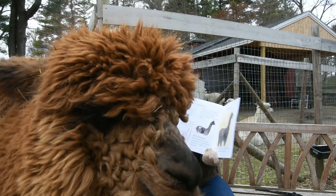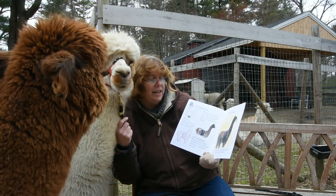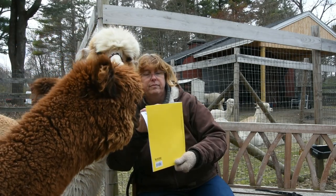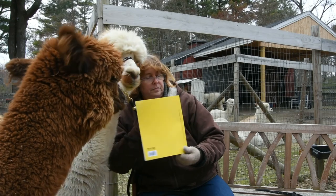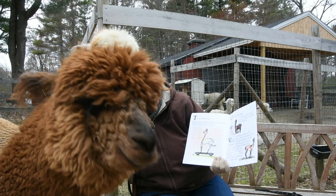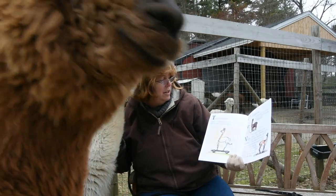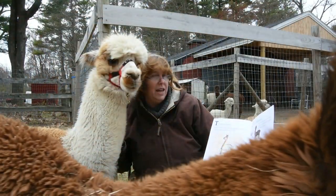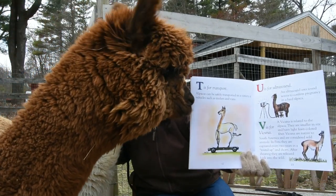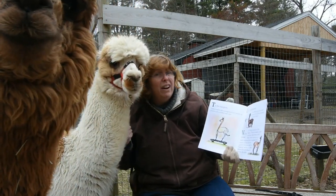S is for Suri. A Suri is characterized by its long pencil locks and a shimmery lustrous fiber. T is for Transport. Alpacas can be safely transported in a variety of vehicles, such as trailers and vans. This alpaca in the book looks like he's on a skateboard — ours ride in a big trailer or in our minivan.